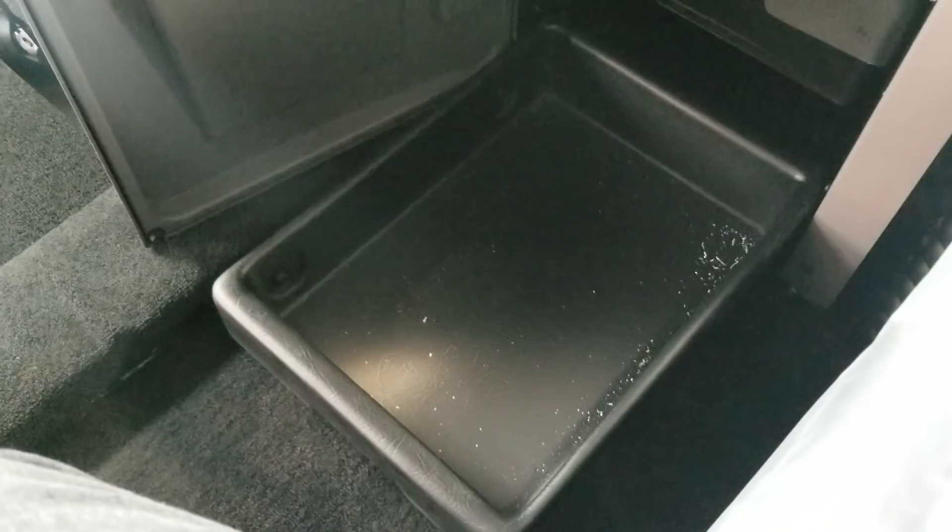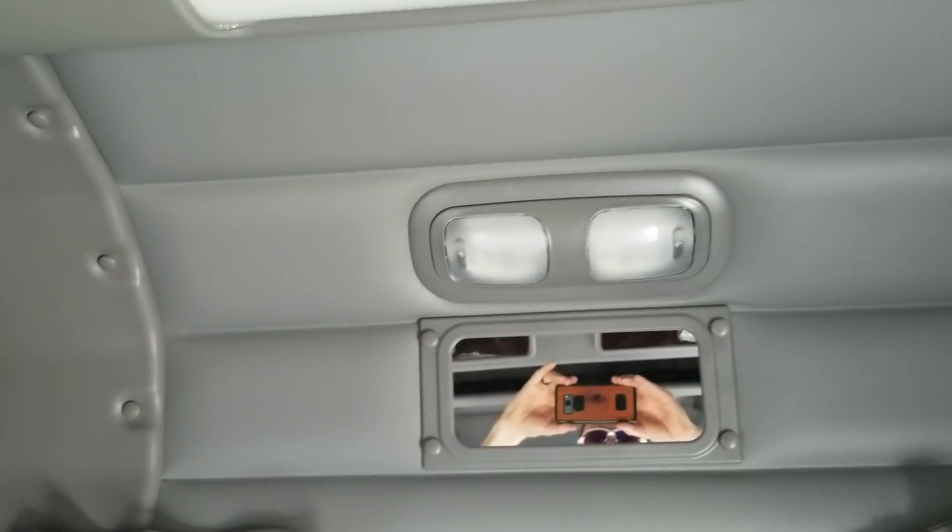And one more compartment for canned goods, shoes, or whatever you like. Document holders. And then of course you have your closet, and more storage bins.